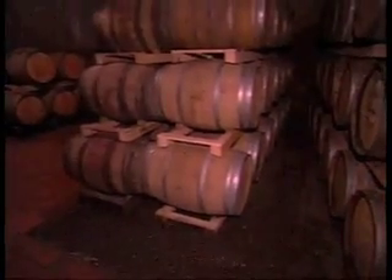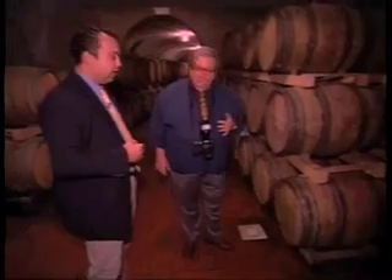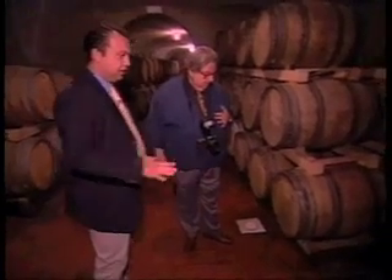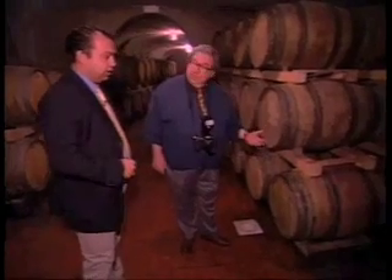Exactly — the stones absorb the humidity and give it back when it's needed. It's very interesting and very clever. When we clean, the humidity goes in, it dries, and when it's needed, it gives it back. Perfect. You are a winemaker.